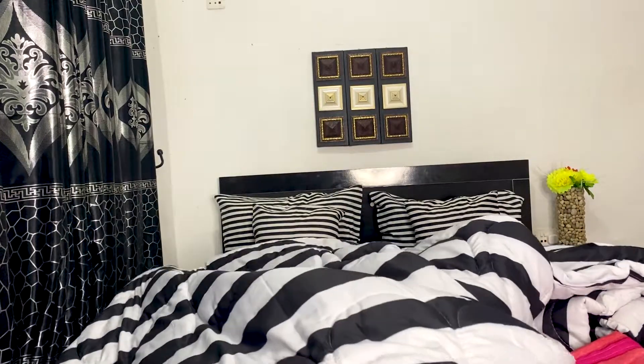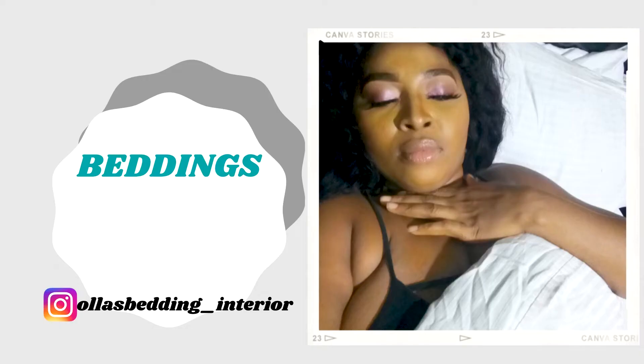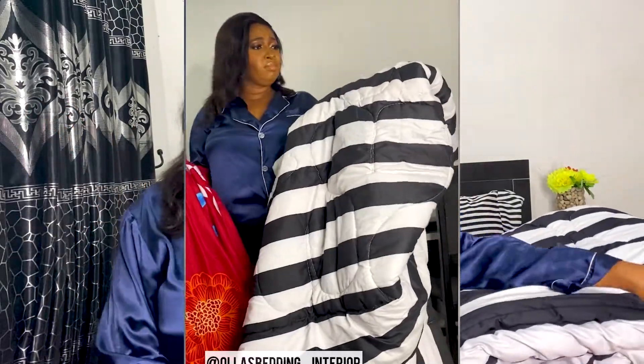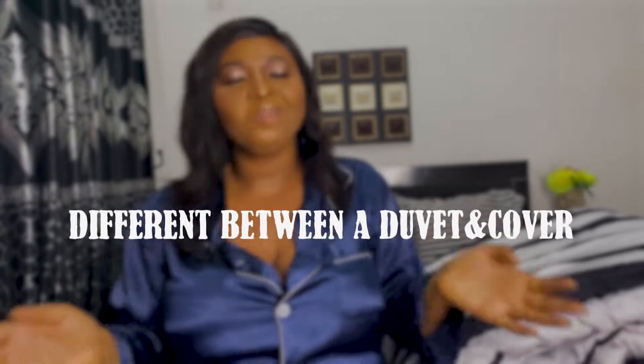We use a duvet to cover our body and sleep at night for relaxation. Are you wondering what a duvet cover is, or what a duvet is, and how to differentiate between them? A lot of people don't even know what a duvet cover is — most people in Nigeria are familiar with bed sheets and duvets, but not duvet covers. Today I'm making a video about the difference between a duvet and a duvet cover.